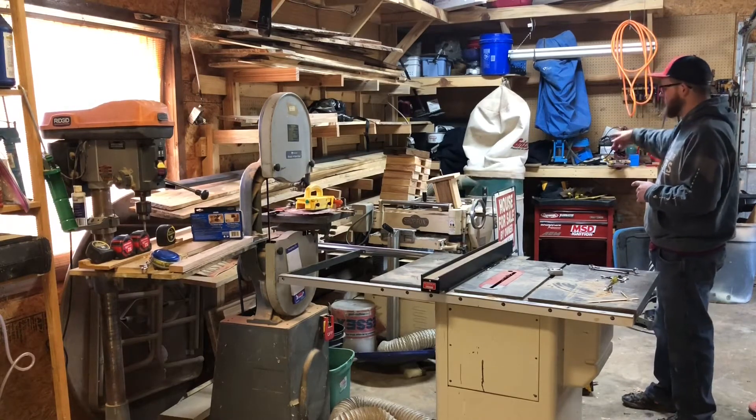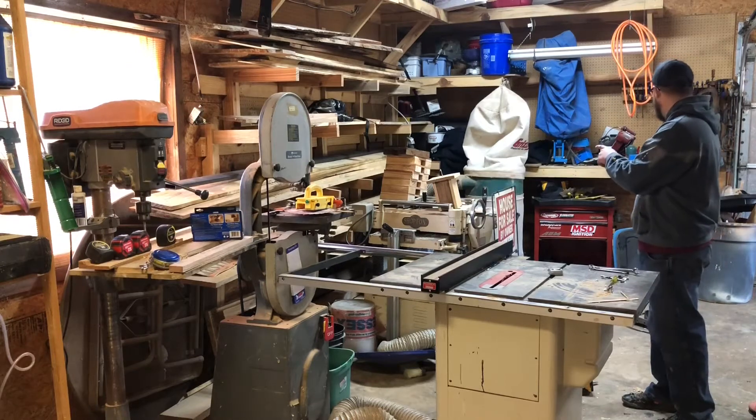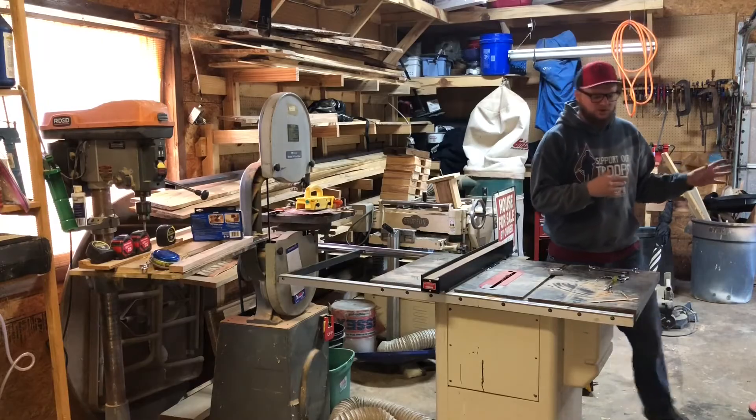I try to keep everything covered there because of the amount of dust we create. I've got a dust collector that runs on 220 — the table saw is 220 and the planer is 220. At this point we'll go ahead and look at the next quarter of the shop.